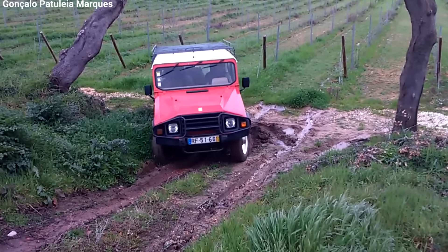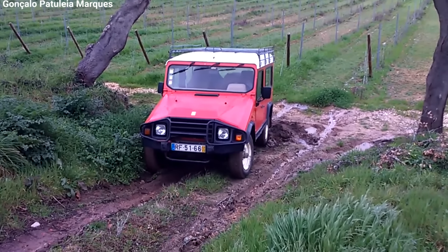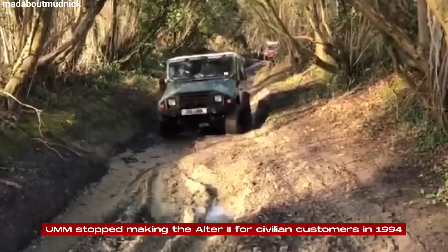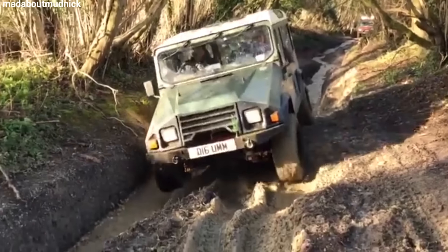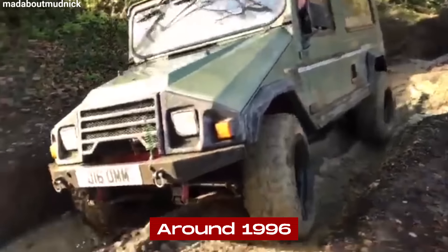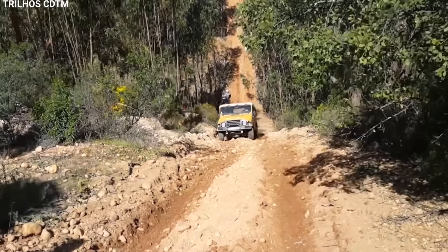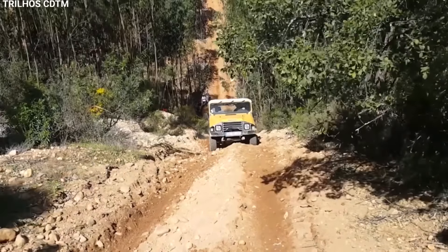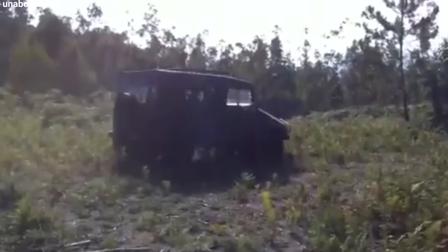The suspension was improved again, and they added a new front bumper design, giving the vehicle a slightly updated look. UMM stopped making the Altar II for civilian customers in 1994, but they kept filling large orders for military and utility customers until around 1996. These customers included various government agencies across Europe, especially in Portugal and former Portuguese colonies, where the Altar II was valued for its toughness and reliability in challenging environments.